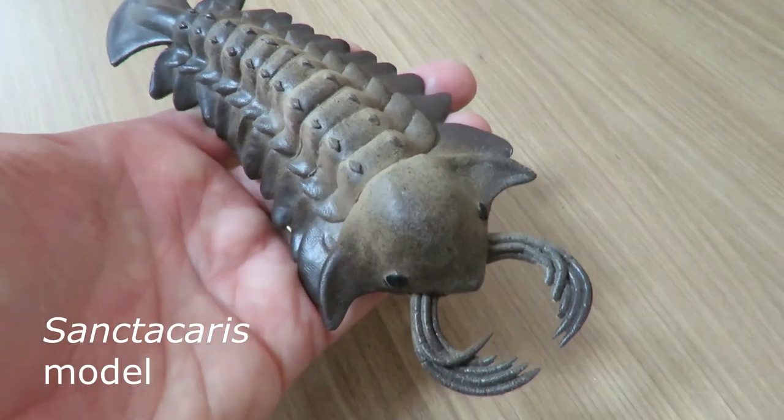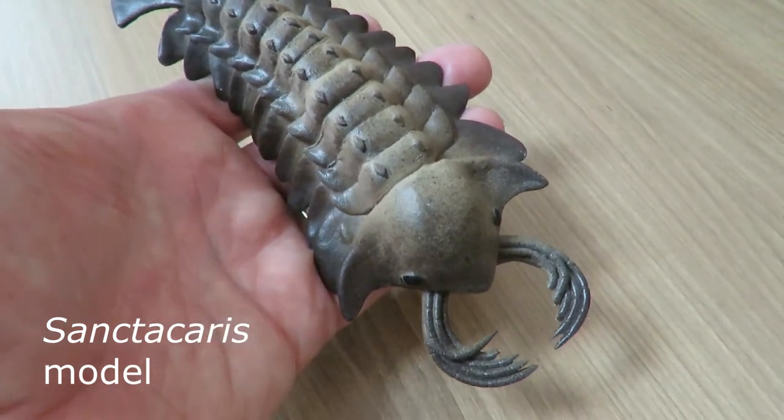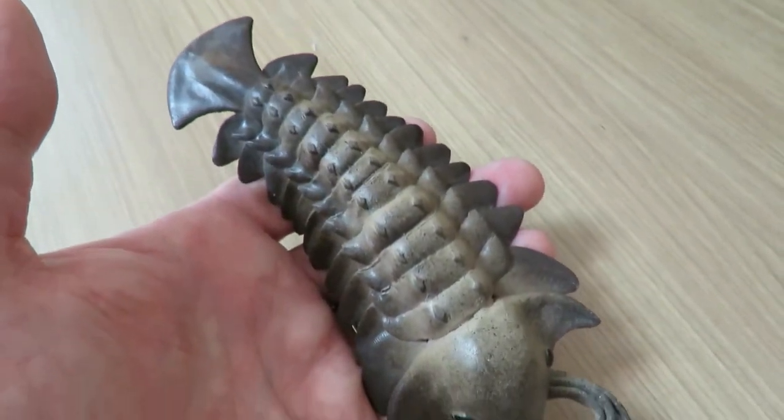Sancticaris, from the Middle Cambrian Burgess Shale of Canada, is believed to be the oldest Chalicerate in the fossil record.